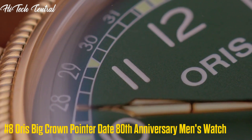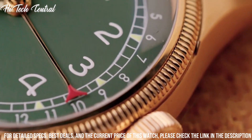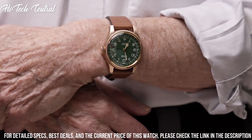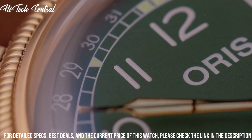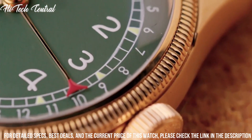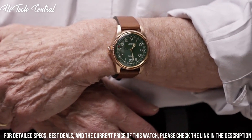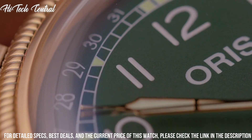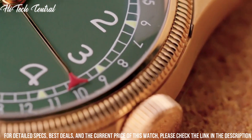Number 8: Oris Big Crown Pointer Date 80th Anniversary Men's Watch. Dial type: analog. Luminescent hands. Pointer date. Oris Caliber 754, base SW200-1 Automatic Movement, based upon SW200-1, containing 26 jewels, beating at 28,800 VPH, and has a power reserve of approximately 38 hours. Scratch-resistant sapphire crystal. Screw-down crown. Transparent case back. Round case shape. Case size: 36 mm. Case thickness: 14.3 mm.